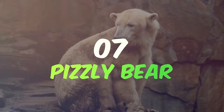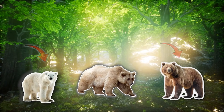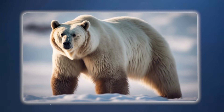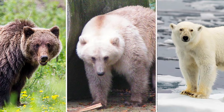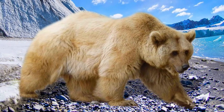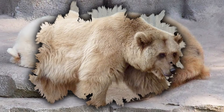Number 7: the Pizzly Bear. Never seen a bear that can't decide if it's a polar bear or a grizzly? Meet the Pizzly Bear — the offspring of a polar bear and a grizzly bear, two species you'd think would never cross paths. Known alternatively as growler bears, these hybrids are becoming more common as climate change pushes their habitats to overlap. Pizzlys inherit a mix of traits from their parent species, having the bulk and strength of polar bears combined with the agility and temperament of grizzly bears, making them formidable predators. Their fur can range from the deep white of a polar bear to the darker, earthier tones of a grizzly, and they exhibit behaviors unique to both lineages.